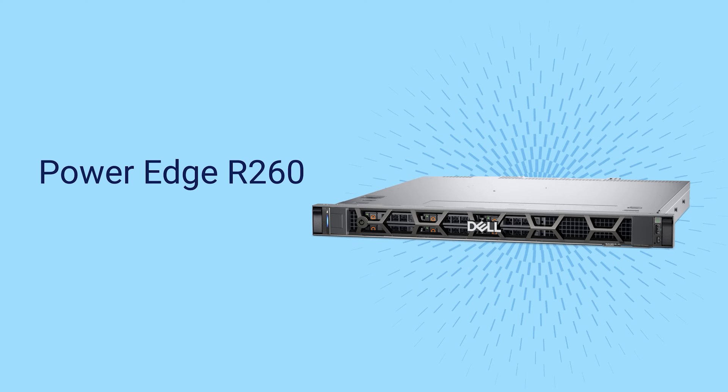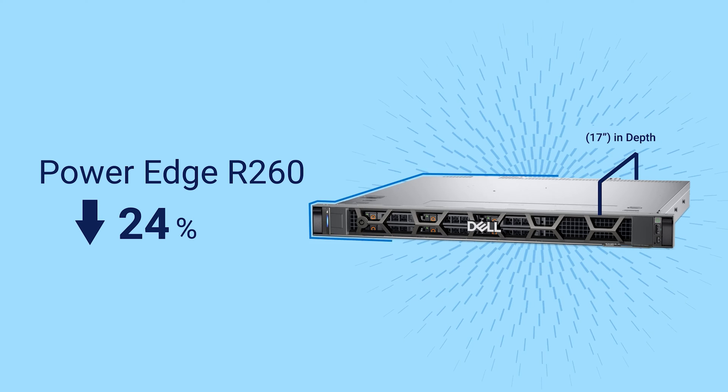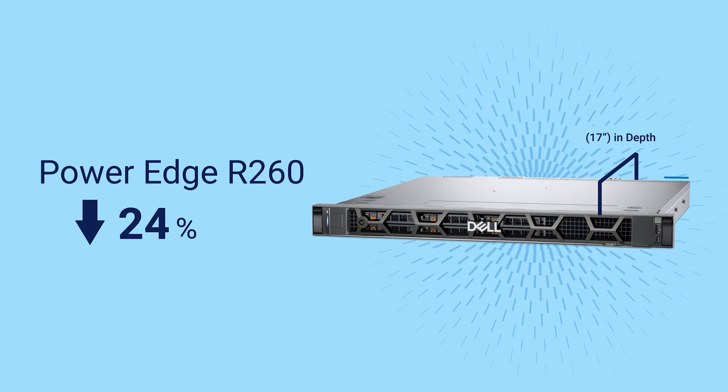The PowerEdge R260 rack server is 24% shorter than before. It is the perfect fit for your evolving near-edge business spaces.